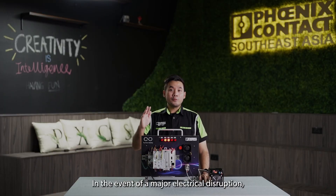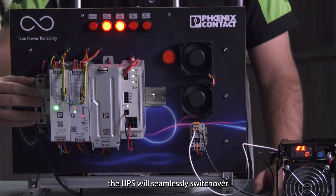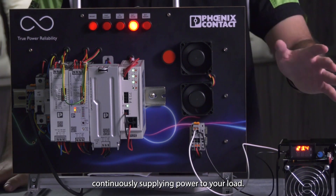In the event of major electrical disruptions such as power failure from your mains, the UPS will seamlessly switch over from the mains mode to the battery mode, continuously supplying power to your current load.